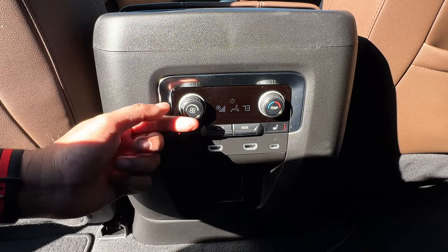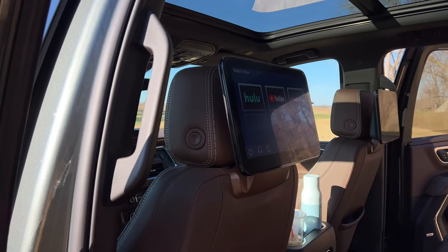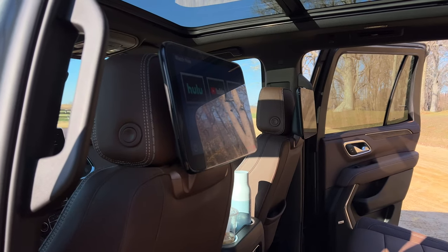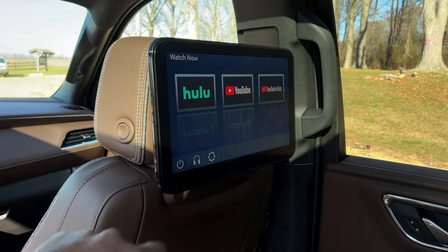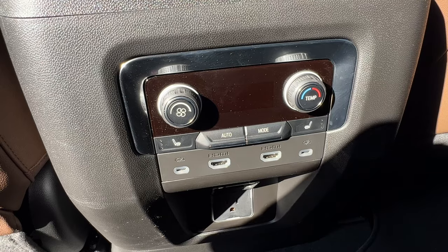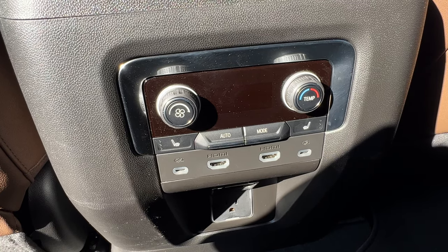All Tahoes do come with tri-zone climate control — two zones for the front and one zone for the back. My test model also comes with the optional rear seat media system for an extra $1,995. It gives you two 12.6-inch touchscreen displays in the back with built-in apps like Hulu and YouTube, or you can hook up your own system via the HDMI ports.